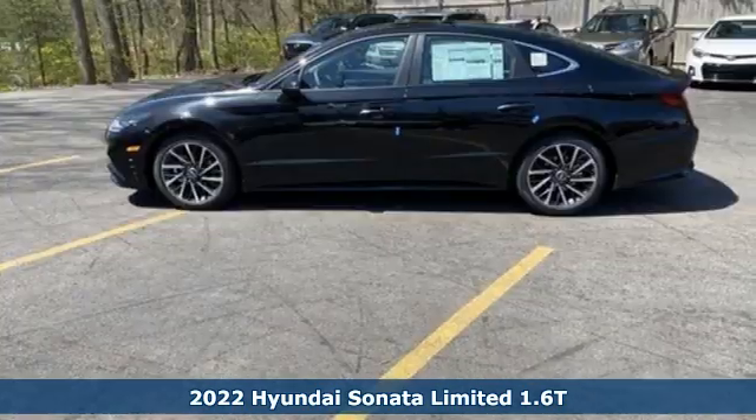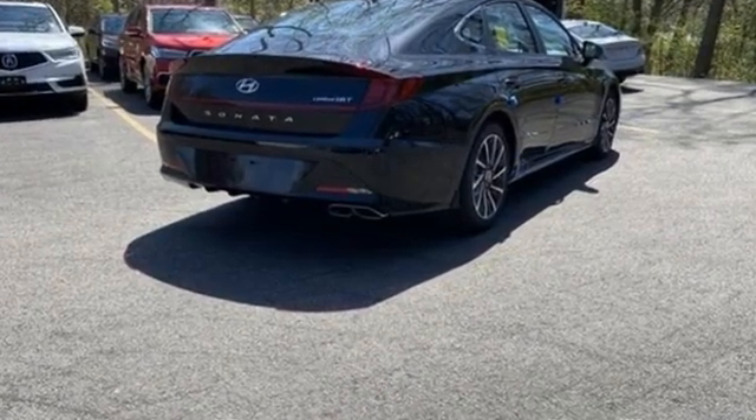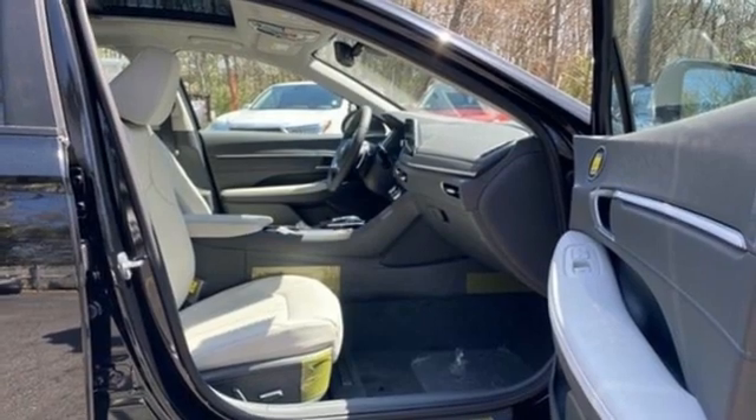It comes with all the amenities you need: an integrated navigation system with voice activation, inductive device charging, front heated and ventilated leather bucket seats, and an auto dimming rear view mirror.